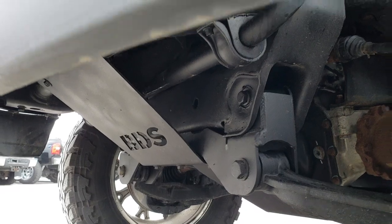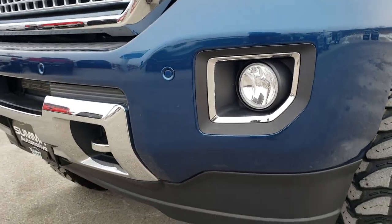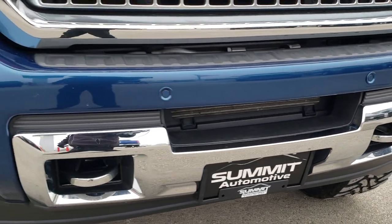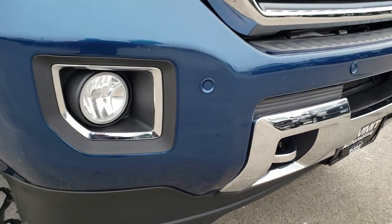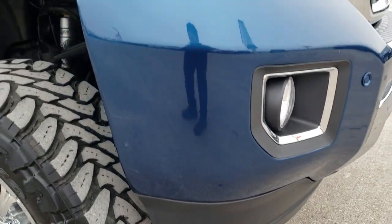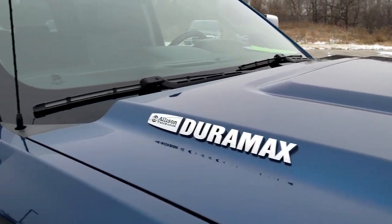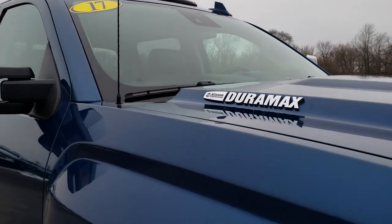It has Fox shocks, a nicely done front bumper in great shape with the front sonar forward collision warning system. The lower valence is in excellent shape. I didn't see any dents or dings on the hood, and it does come with the clearance lights.